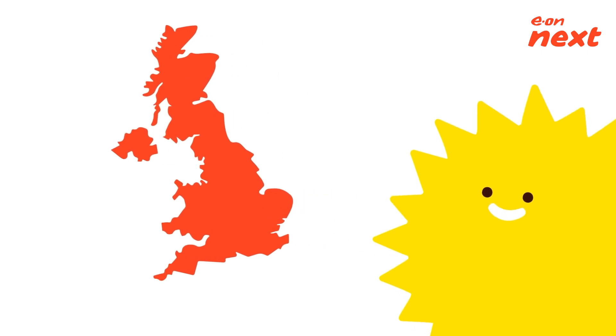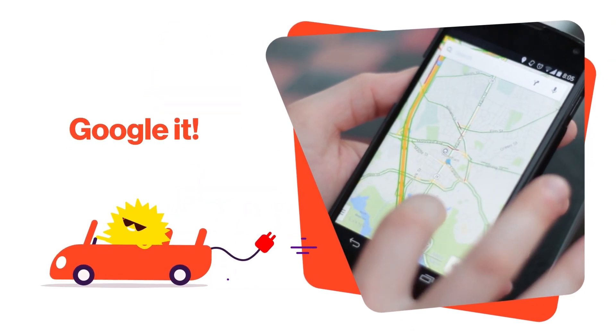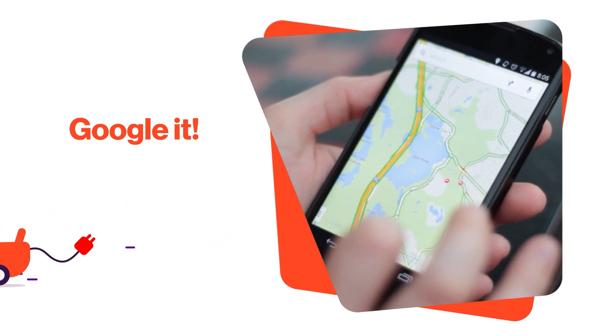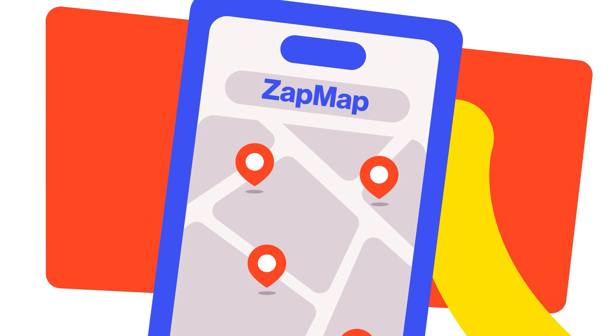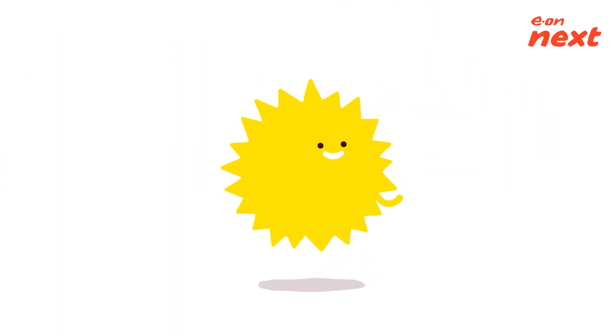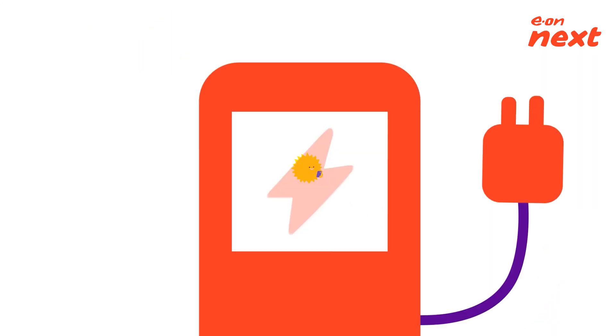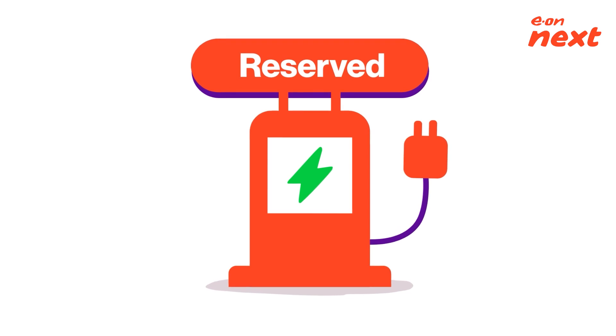As you'd expect, the quickest way to find your nearest public charging station is to Google it, like you would anything else. You can also use specialist EV mobile apps like Zap Map and many others to suit your phone. Some apps offer real-time information so you can see which charging bays are open and available. Some even let you reserve a charging spot in advance, like you would a table at a restaurant — but for a car.